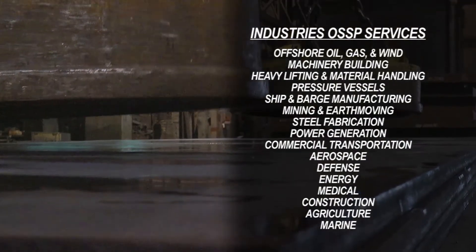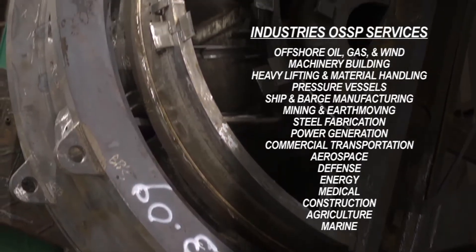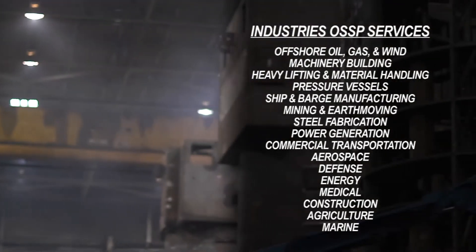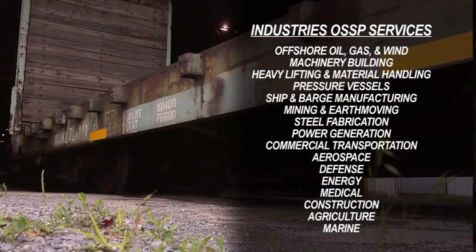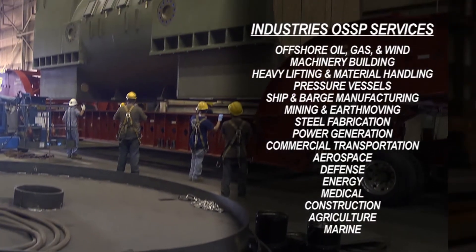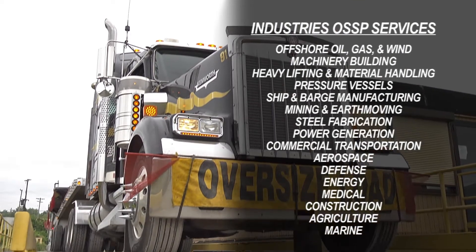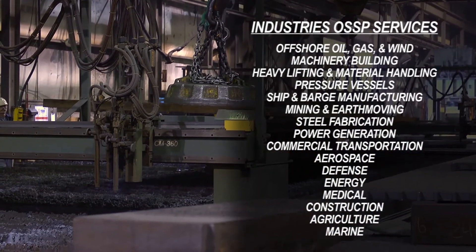Industries Ohio Steel services include offshore oil, gas and wind, machinery builders, heavy lifting and material handling, pressure vessels, ship and barge manufacturers, mining and earth moving equipment, steel fabrication, power generation, commercial transportation, aerospace, defense, energy, medical, construction, agricultural, and marine.